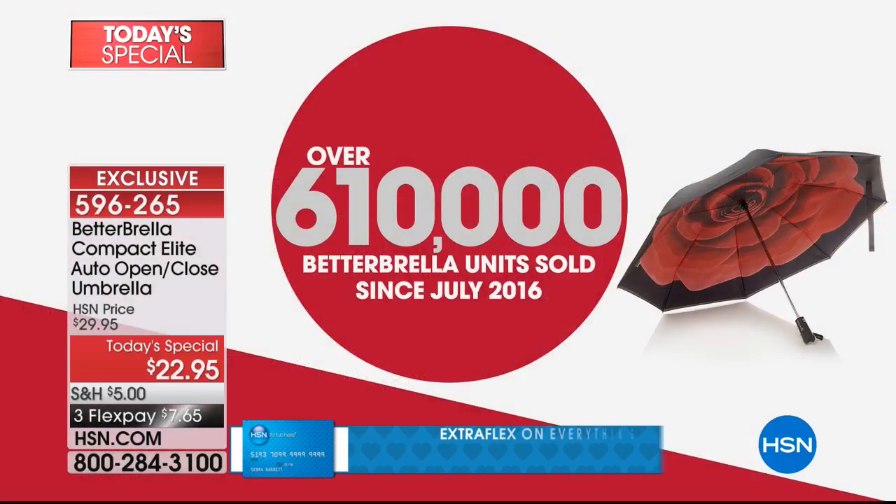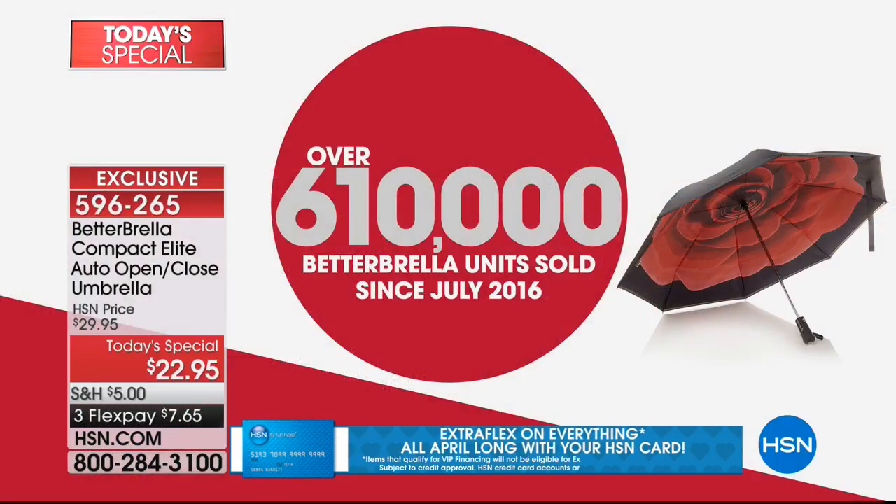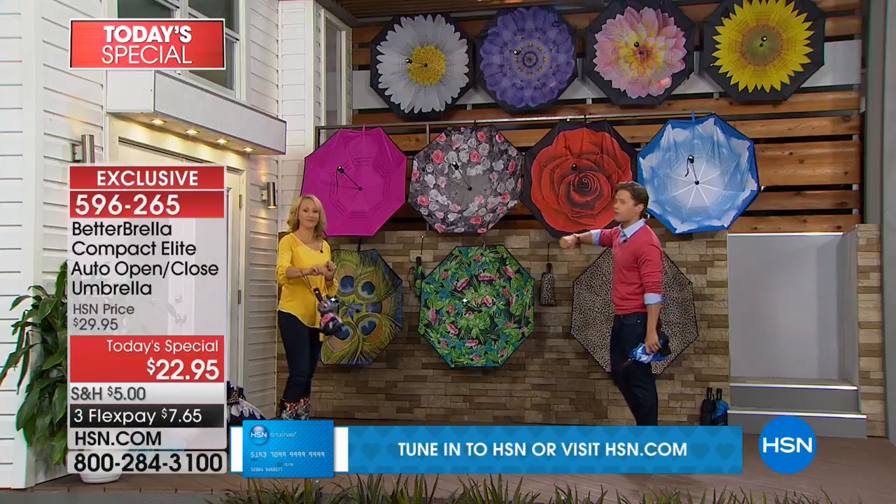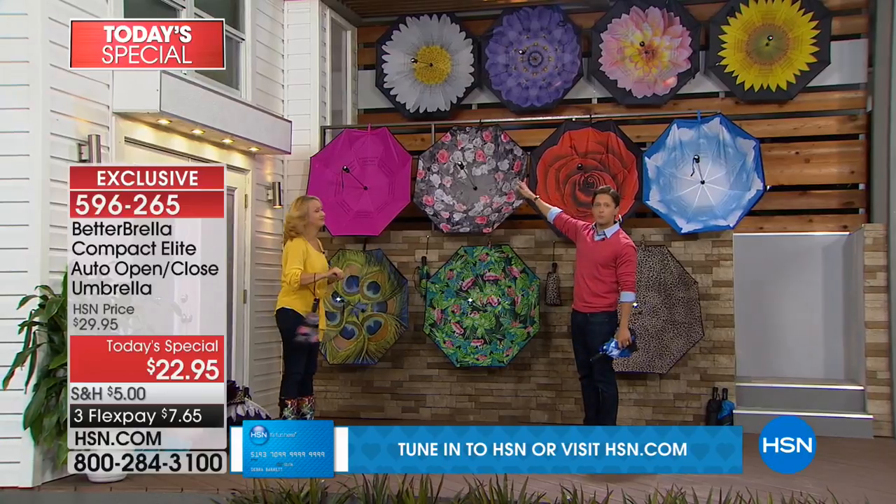Join over 650,000 people who have bought Better Brellas from us here at HSN since just July of two years ago. Today, join already over 8,000 orders placed today. All you have to do is choose your color, so let's give you a quick walkthrough of what we have available.